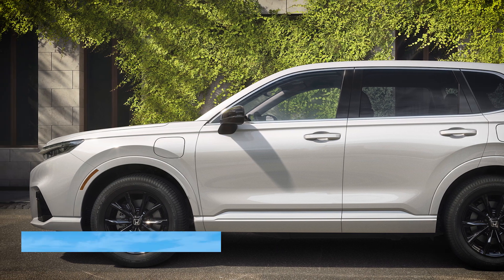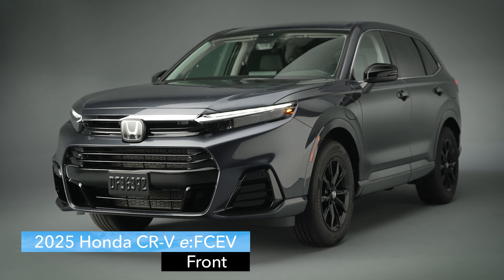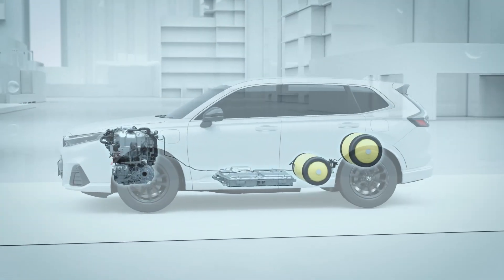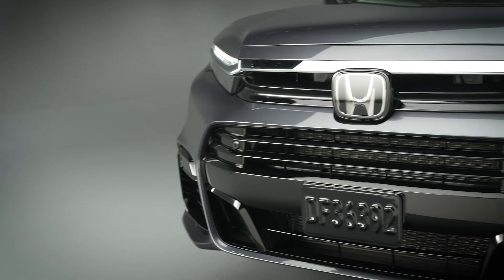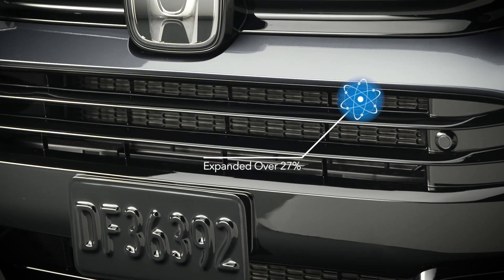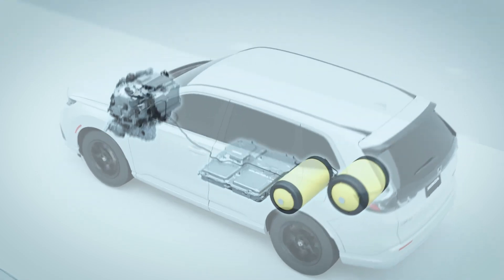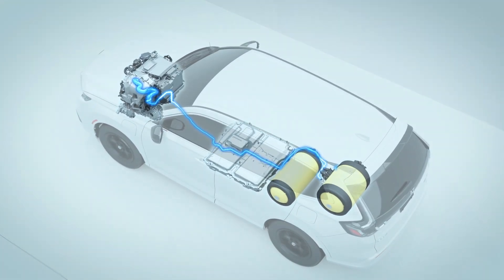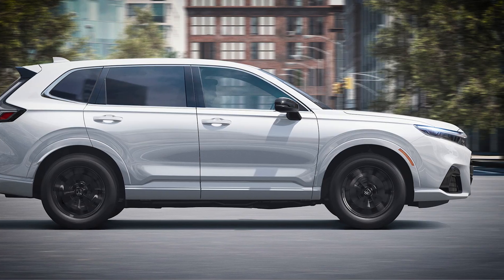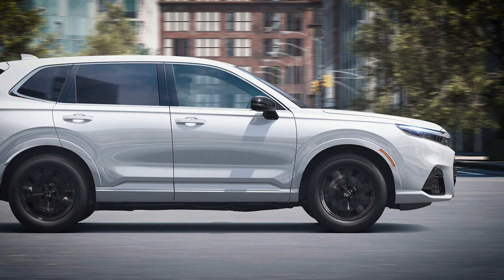All the body panels forward of the A-pillar — the hood, fenders, bumper, and grille — have been redesigned to distinguish this from its CR-V siblings while also accommodating the advanced power plant under the hood. The grille is probably the most obvious example. As you can see, the standard CR-V opening has been expanded by over 27% to increase cooling efficiency for the fuel cell stack, power control unit, and front-wheel drive electric motor. This CR-V is longer than its siblings, which results in a sleeker, more streamlined silhouette.